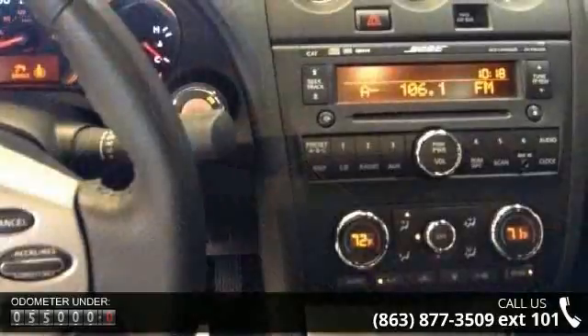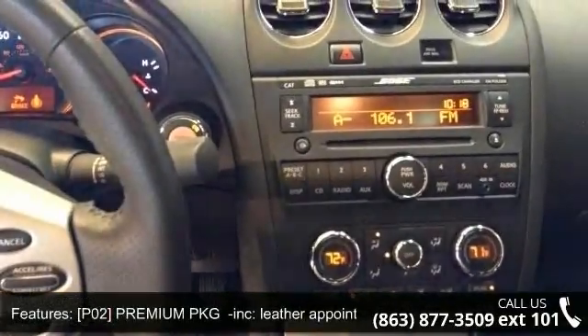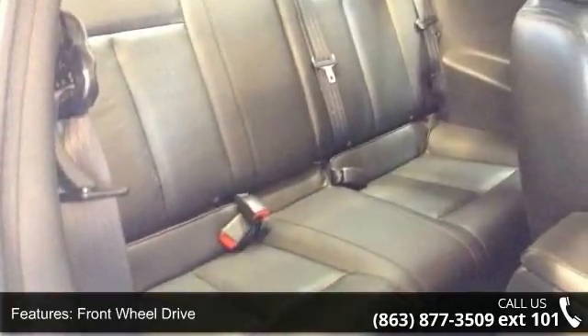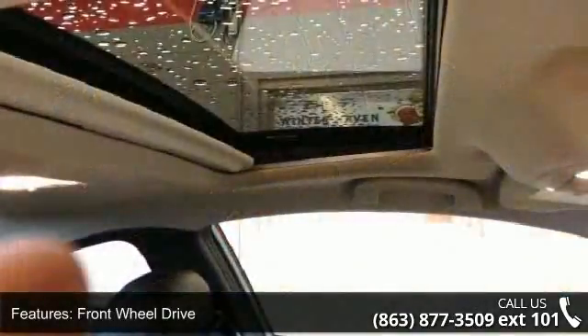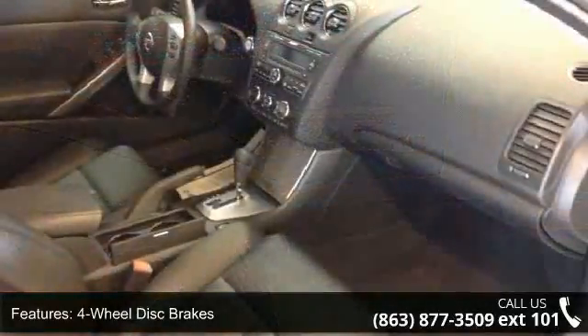Enjoy these notable features: integrated turn signal mirrors, AM FM stereo, driver illuminated vanity mirror, power door locks, leather steering wheel, engine immobilizer, driver vanity mirror, passenger vanity mirror, and bucket seats.